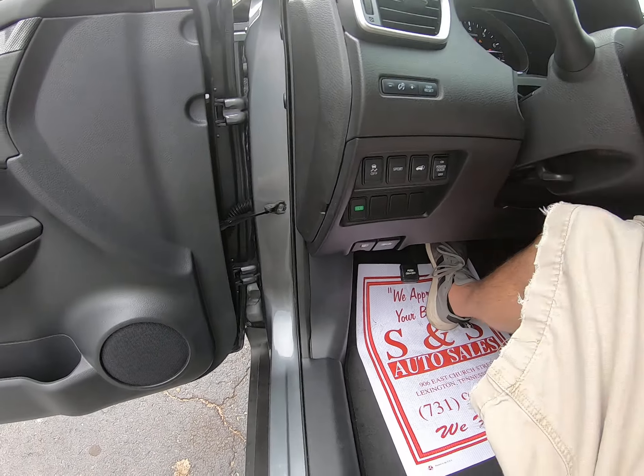Got the heated seats, auxiliary and USBs right down there, got navigation, backup camera, surroundings camera, got the Bose sound system — 91,000 miles. Let's take her for a spin.